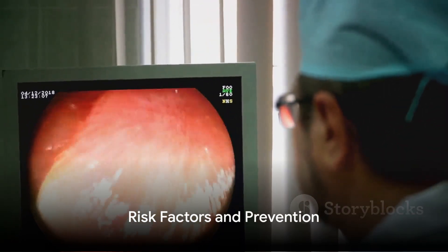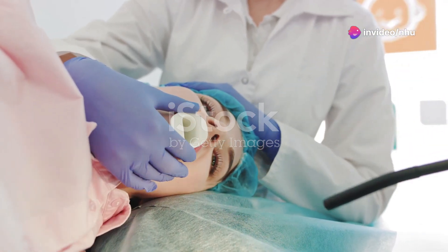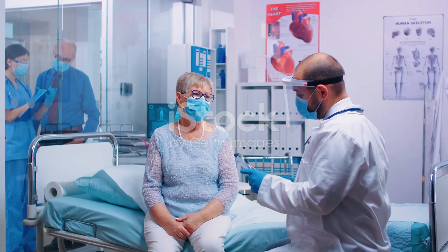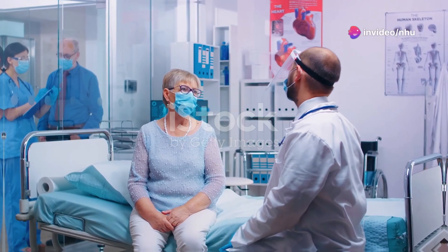Risk factors for esophageal cancer include being over 60 years old, smoking, heavy drinking, chronic gastroesophageal reflux disease, and a poor diet. Prevention methods include quitting smoking, limiting alcohol intake, maintaining a healthy diet, and having regular health checkups, especially for those at high risk.